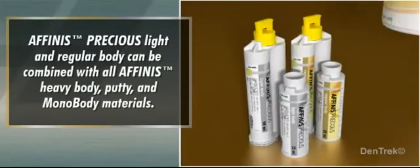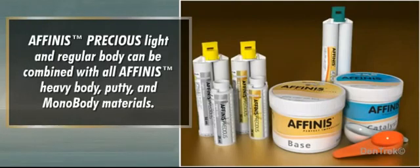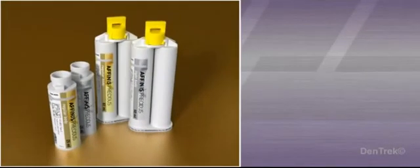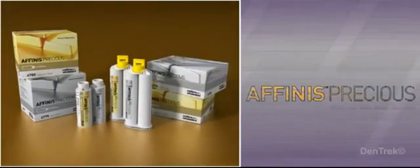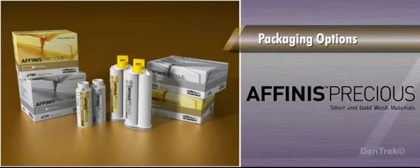Affinis Precious light and regular body can be combined with all Affinis heavy body, putty, and mono body materials. Both the silver light body and gold regular body wash materials are available in a variety of packaging options for convenient dispensing and reordering.